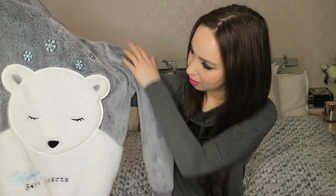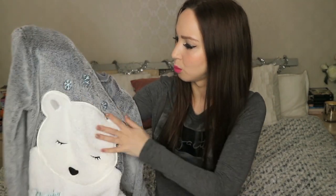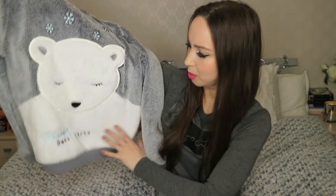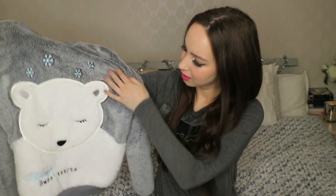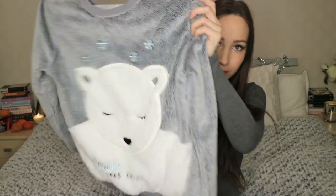I got this plush top and it's really, really cozy because it has this plush material outside and also inside as well. And a bear on the front, some snowflakes and some bears on the top, and it's written 'Winter Sweet Hearts.' That's the front, that's the back, long sleeves — they're cozy and warm.